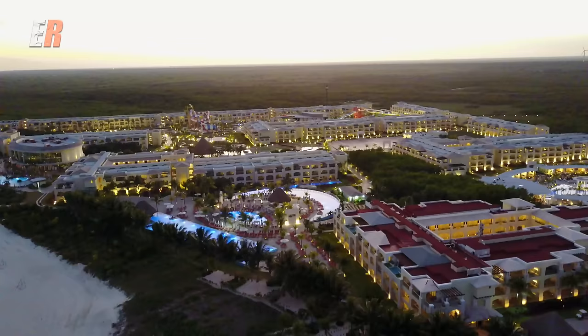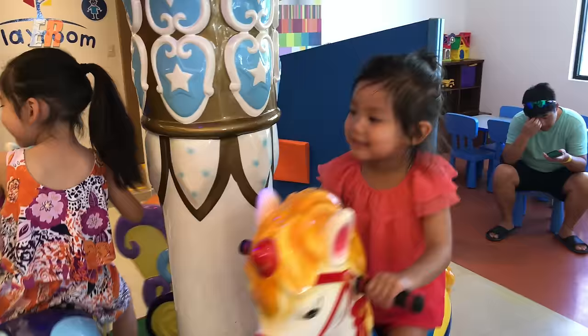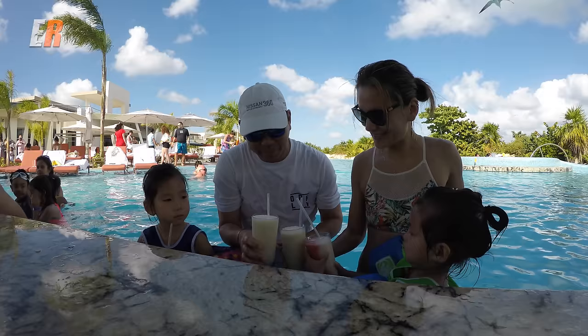The Grand is the flagship of the Moon Palace resorts. The beauty of staying here is that you can also visit its sister resorts, Nizuc and Sunrise, while if you're staying at those resorts you actually have to pay a daily pass fee to come to the Grand. This makes it perfect for longer stays so you never get bored.